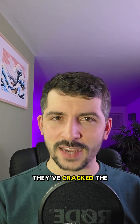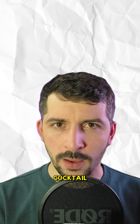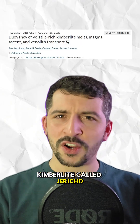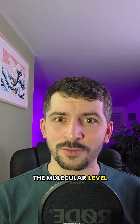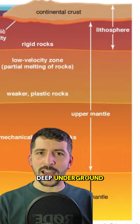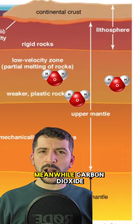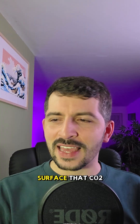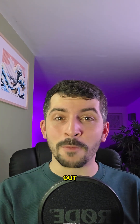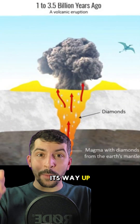Now scientists think they've cracked the code. And the secret ingredient? Gas. Specifically water and carbon dioxide — earth's own explosive cocktail. A study looked at an ancient kimberlite called Jericho, way up in Canada's Slave Craton, and they ran some simulations at the molecular level. What they found was pretty wild. Deep underground, water keeps the magma smooth and mobile, like grease in an engine. Meanwhile, carbon dioxide gives it lift, making the melt buoyant enough to rise through the mantle. But near the surface, that CO2 starts to bubble out, building pressure until — boom. It erupts, blasting its way up and out in seconds.